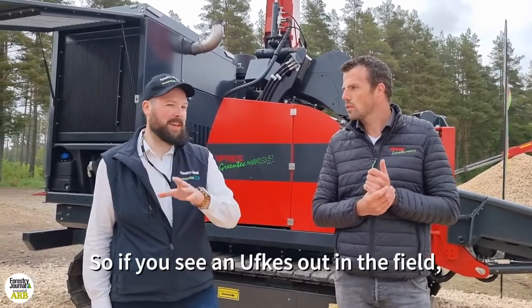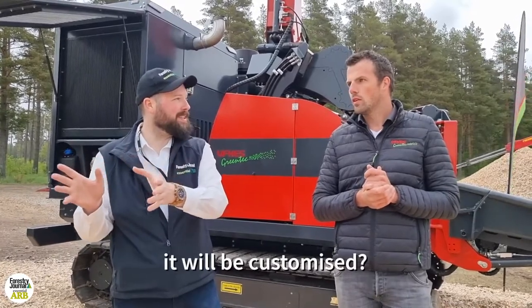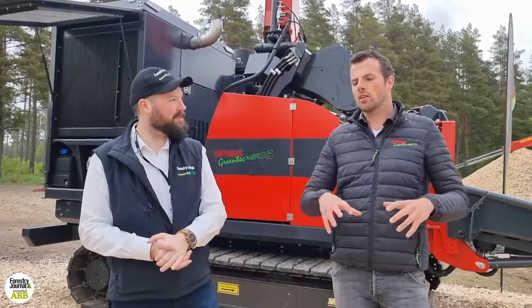So frequently if you're seeing an Ufkes Greentech machine out in the field, it will be completely customized to that particular customer? Yeah, partly. We're using standard parts to make it customer specific.